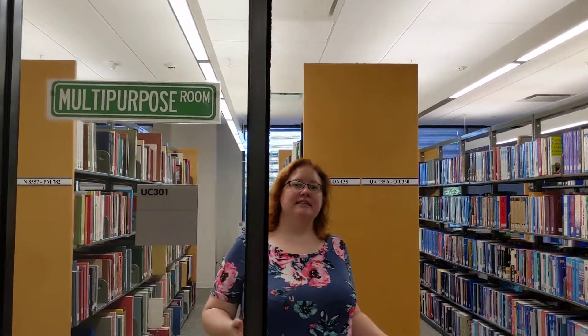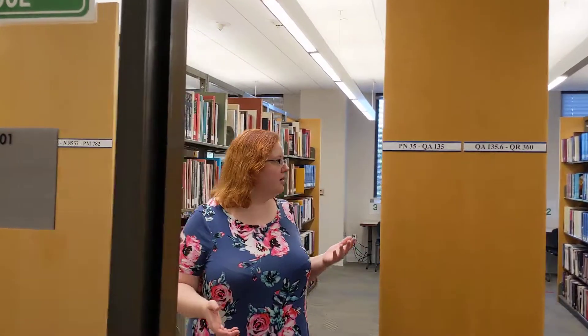This is our multi-purpose room. It's got a few different things in it, including our folio section. Folio just means that the books are a little bit bigger than the other books, so we keep them in a separate section with larger shelves, and that way the upstairs area where most of our books are isn't overcrowded with books that don't quite fit.